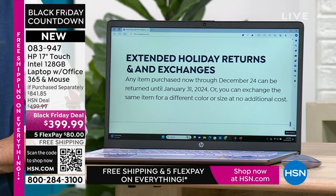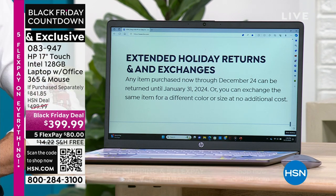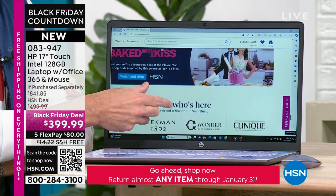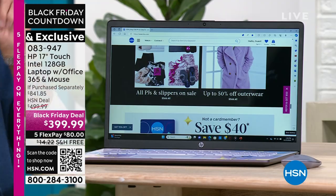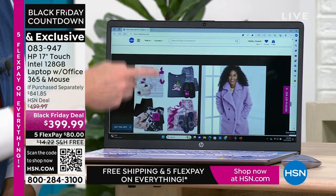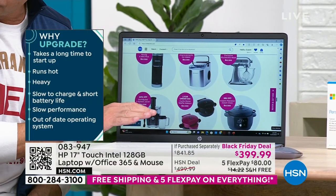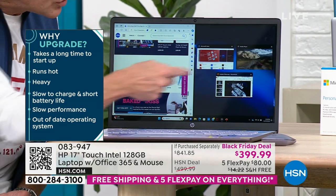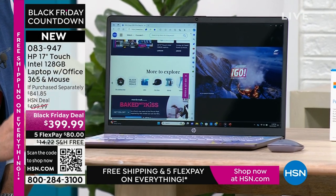Extended holiday returns and exchanges: any item purchased now through December 22nd can be returned until January 31st, 2024, or you can exchange the same item for a different color or size at no cost. Even on computers — at a big box store, you typically have maybe 15 days of return and a 15% restocking fee, which would be $60 on this. Get the computer home. If your computer is slow, hot, or heavy — this computer is fast, weighs less than five pounds, and is touchscreen with all the modern bells and whistles. With a screen this big and a processor this powerful, you can do lots of things at one time without ever slowing down.